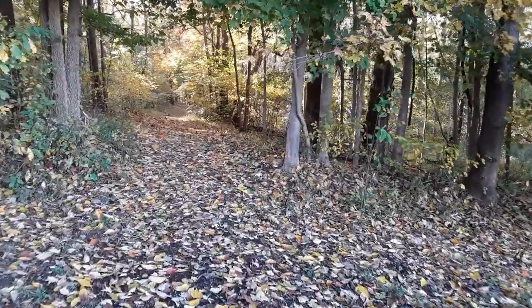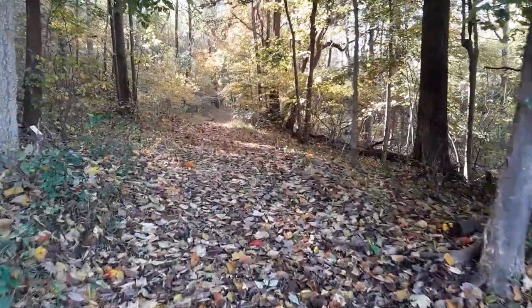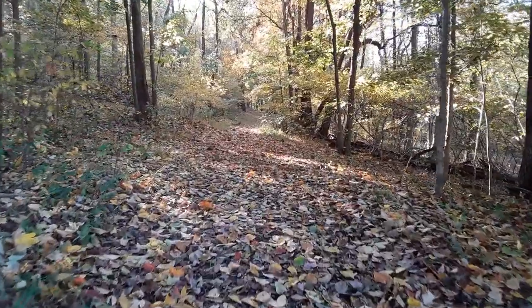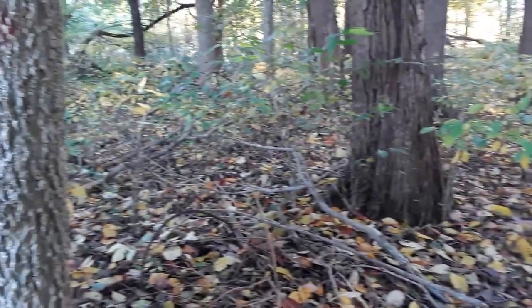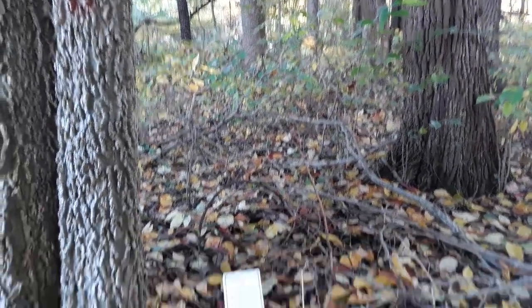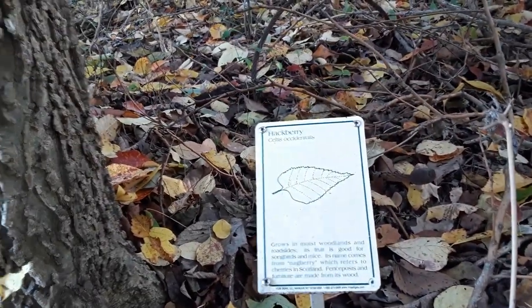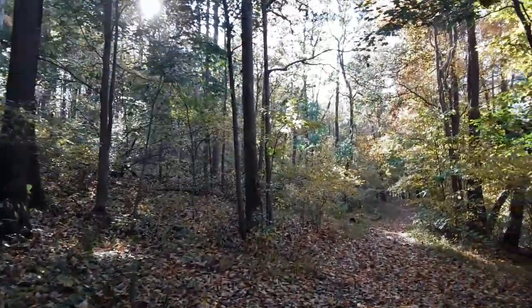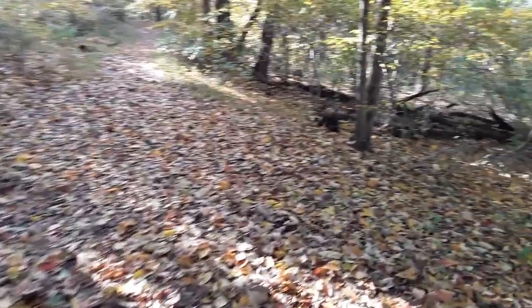Here we are entering Emmert Falls — look at the pretty leaves. The ground is just covered with them. Here's our tree identification: hackberry. It's going to be like a fall wonderland in here.